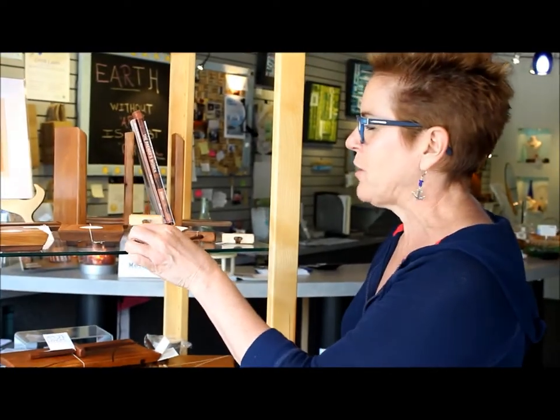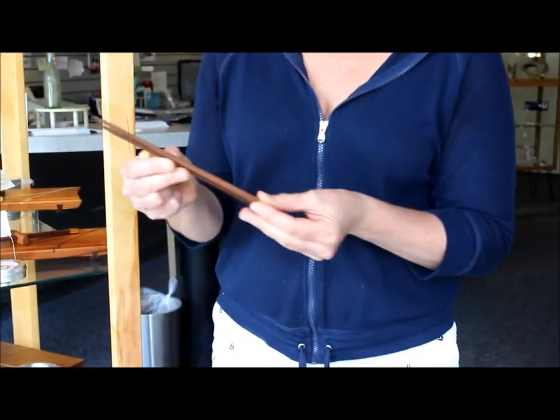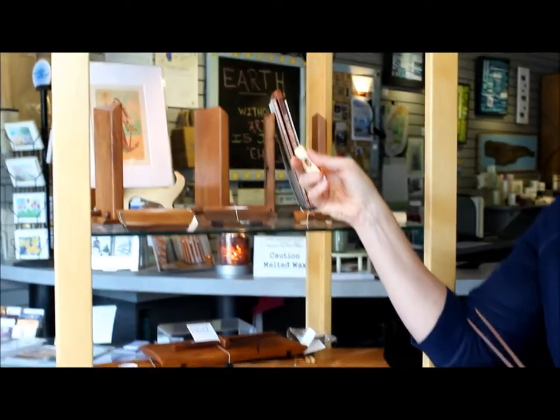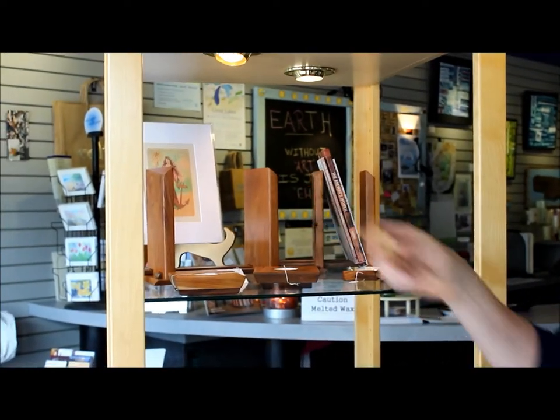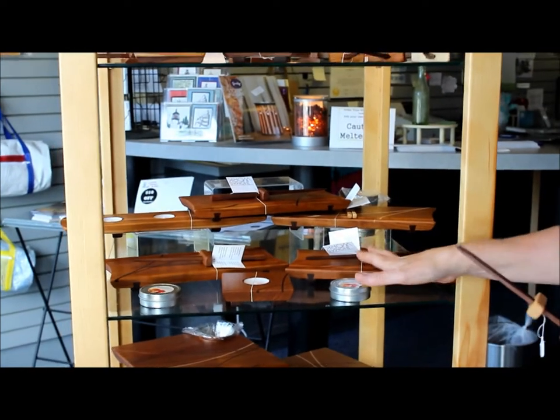I wanted to show you one more this time around. Here are the new items by Thomas Work: beautiful chopsticks, votives for the man in your life for Father's Day coming up, beautiful wood bookends for their desktop, sushi sets, and serving platters.